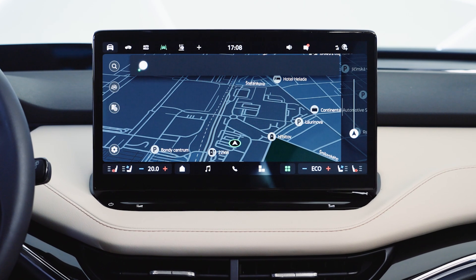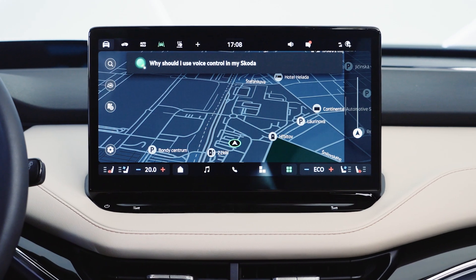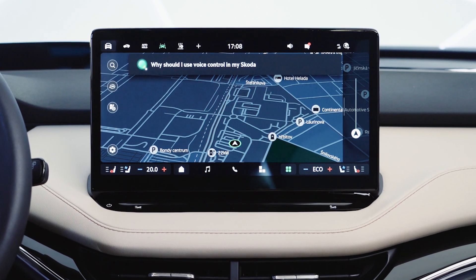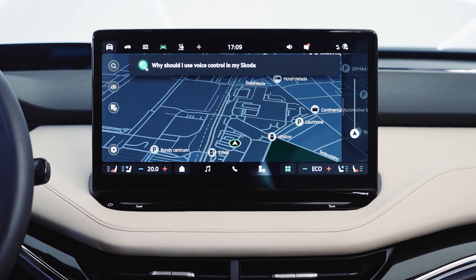Okay, Laura. Why should I use voice control in my Škoda? From ChatGPT: using voice control in your Škoda can offer several benefits. Firstly, it allows for hands-free operation. Secondly, it provides convenience by allowing you to control various functions without needing to take your hands off the steering wheel.